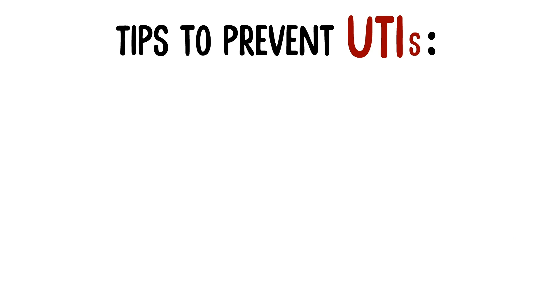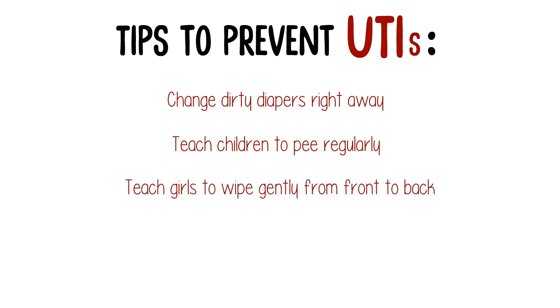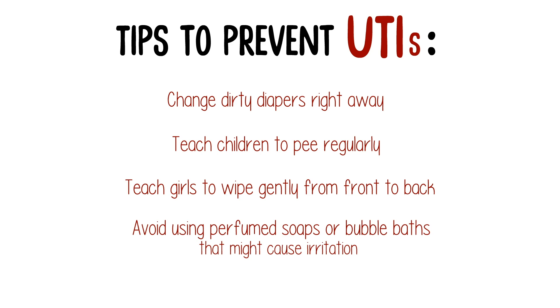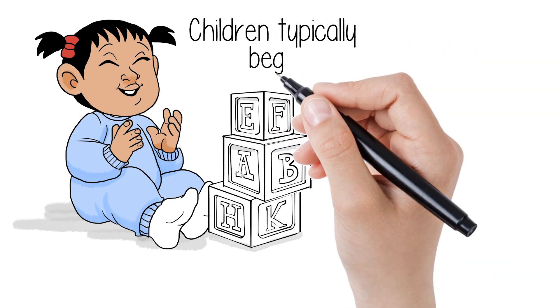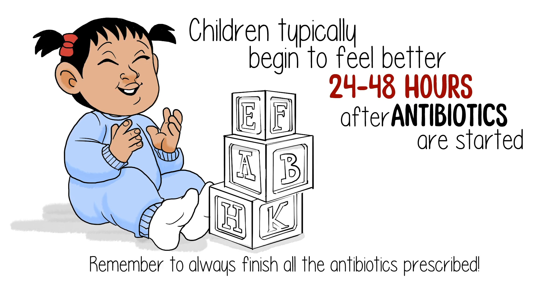These tips may help prevent UTIs: change dirty diapers right away, teach children to pee regularly, teach girls to wipe gently from front to back, and avoid using perfumed soaps or bubble baths that might cause irritation. Kira was given a prescription for antibiotics and within 24 hours she was in a much better mood. She was drinking lots of fluid, peeing throughout the day, and even ate her food. Children typically begin to feel better 24 to 48 hours after antibiotics are started. Remember to always finish all the antibiotics prescribed.